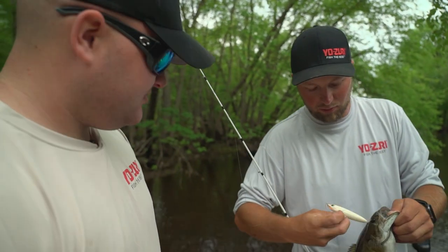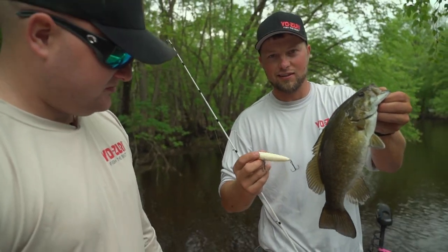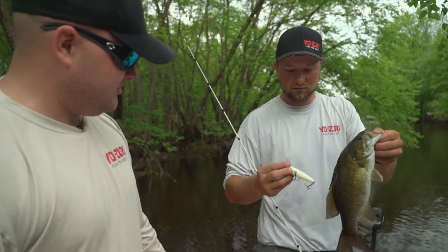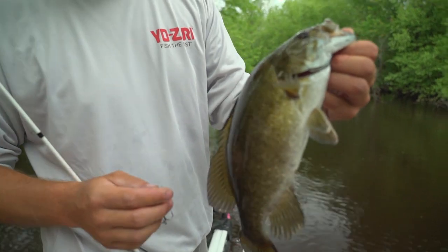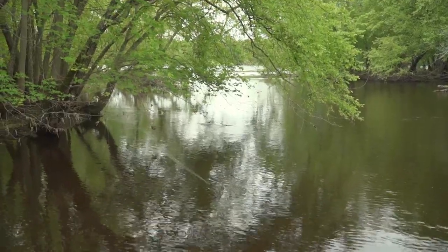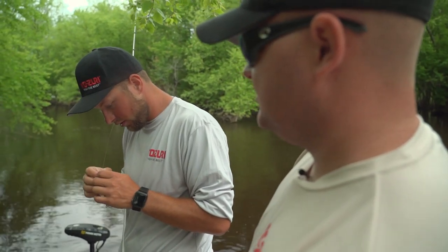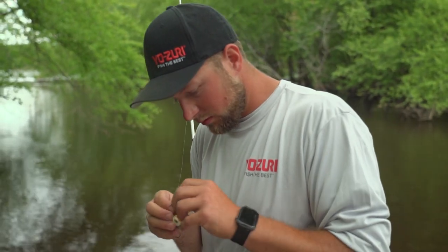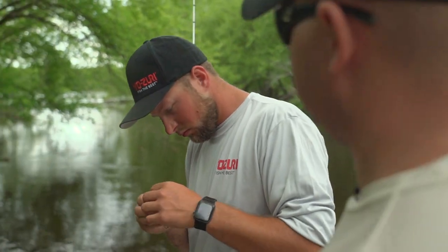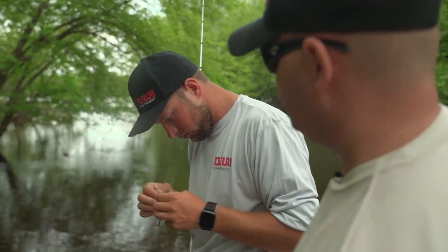Those good sharp hooks — that's success right there — paired up with the Yo-Zuri super braid. Absolutely a great combo; proof in the pudding, it works. Three casts, three strikes! I think what's happening is we're up into a little creek arm here and the current is breaking off that little point, and obviously those smallmouth are stacked up in there.